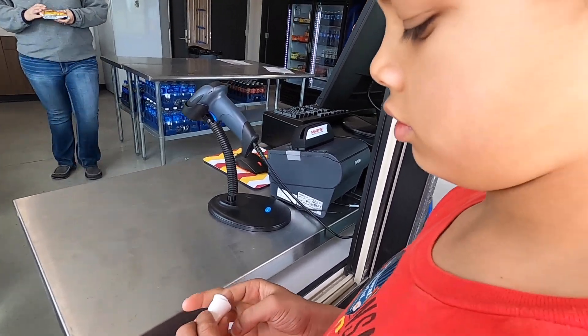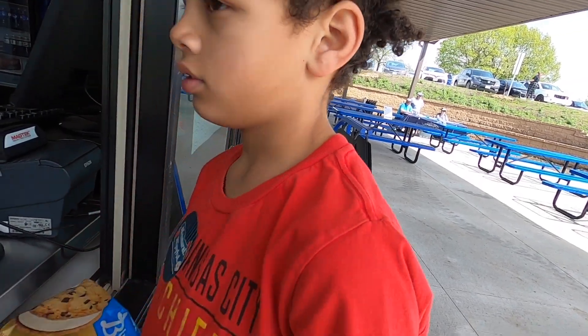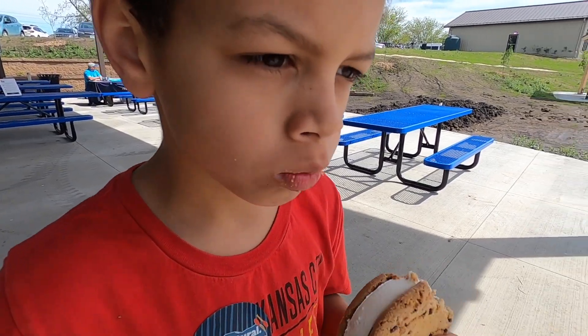Robbie, you're getting an ice cream sandwich? That looks really good. Let's see it. Yum. Cream sandwich. How is it? Good.